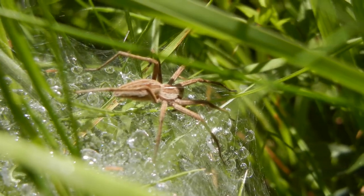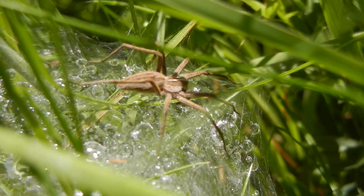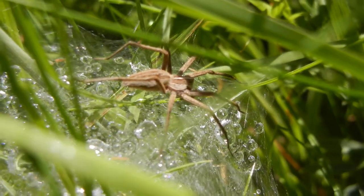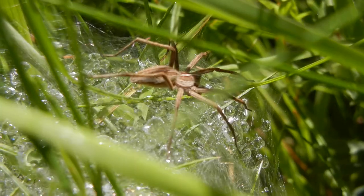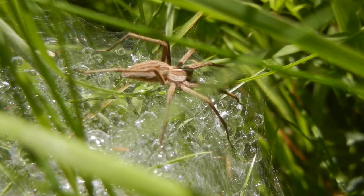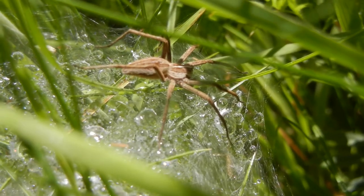The subject of this video is the tent spider, Pisaura mirabilis, which is quite a large, distinctive-looking spider which you often find in long grass. It's called the tent spider because it creates a tent-like, cobwebby structure to protect its eggs and spiderlings, and I've spotted one here